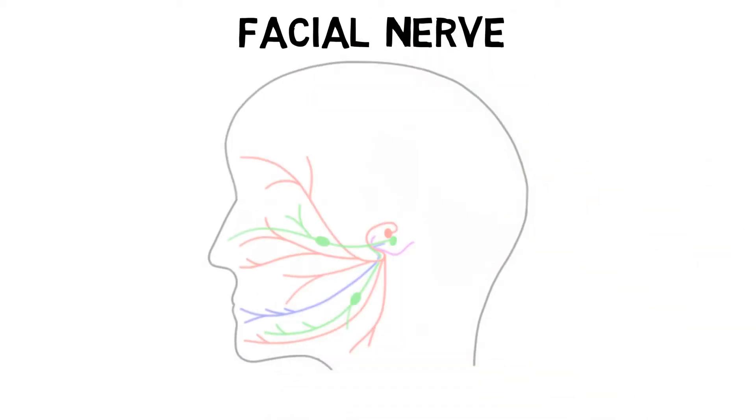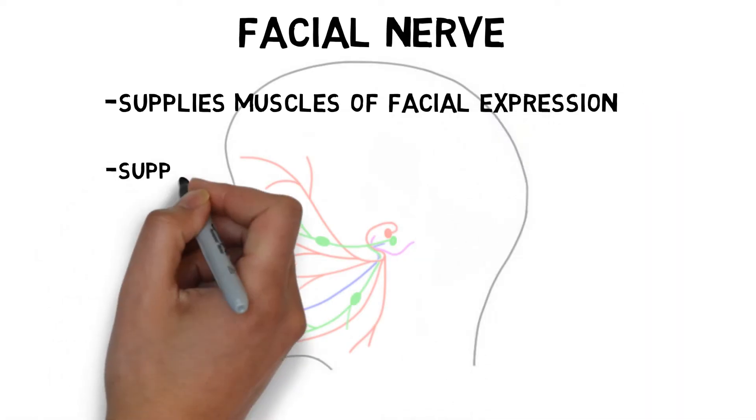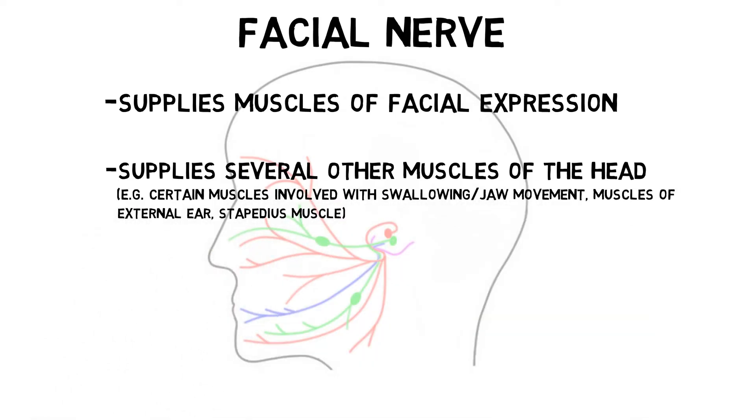The facial nerve, also known as cranial nerve 7, is best known for its role in controlling the muscles of facial expression, as well as a number of other muscles of the face and head, such as certain muscles involved with swallowing and jaw movement, muscles of the external ear, and the stapedius muscle, which is found in the middle ear and is involved with dampening loud noises.